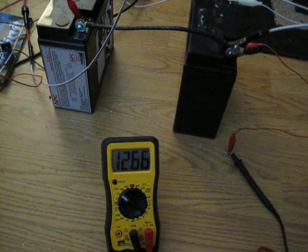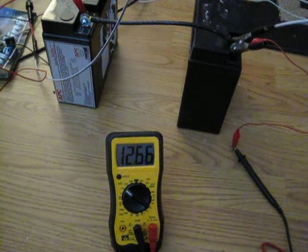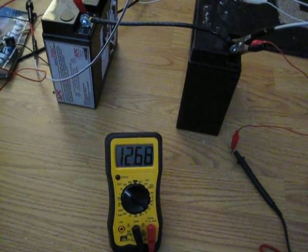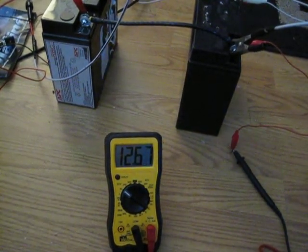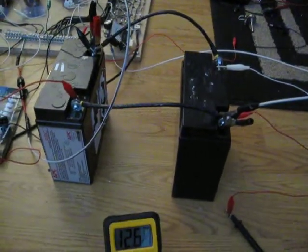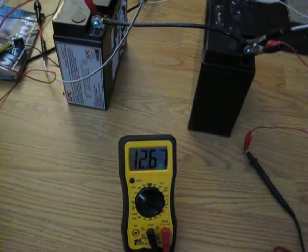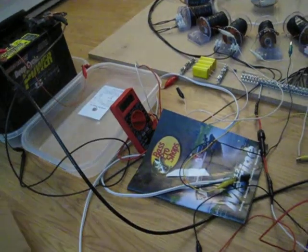It's been pretty wild because it's coming up in voltage also — went from 1264, now it's working towards 1267. So these are the two batteries running the whole circuit. Both of them are coming up in voltage.